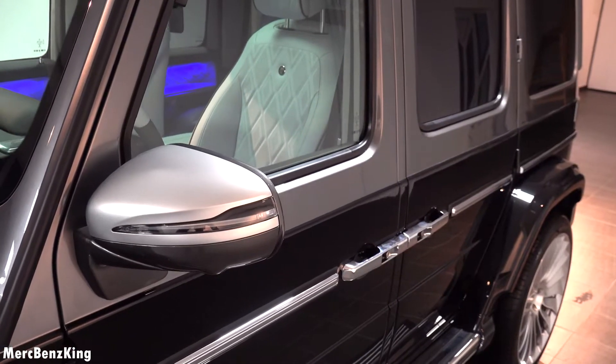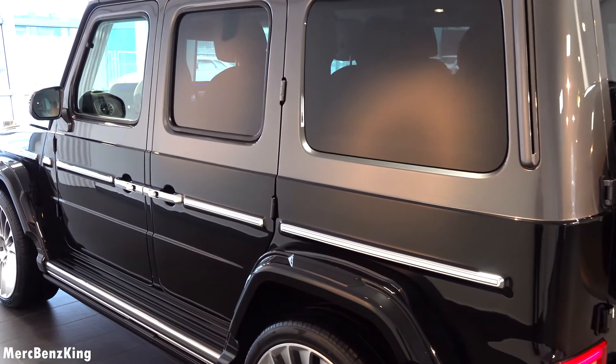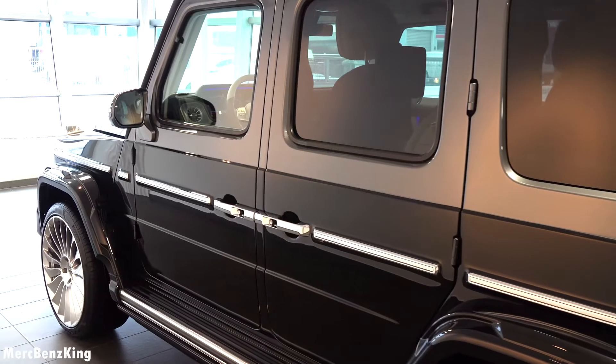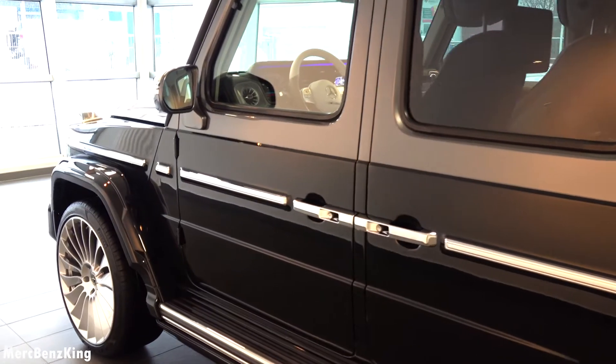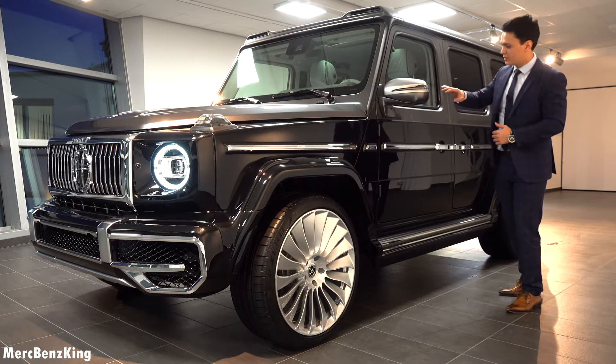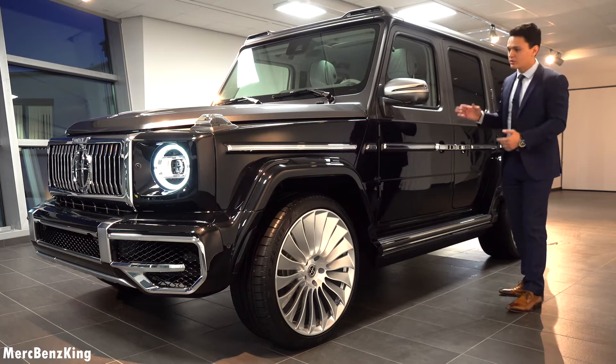From the exterior you can notice a two-tone color. These are actually colors from Rolls-Royce and Bentley. The lower part is the black crystal by Rolls-Royce, and the upper color is called the tungsten grey by Bentley. Amazing two-tone color design.